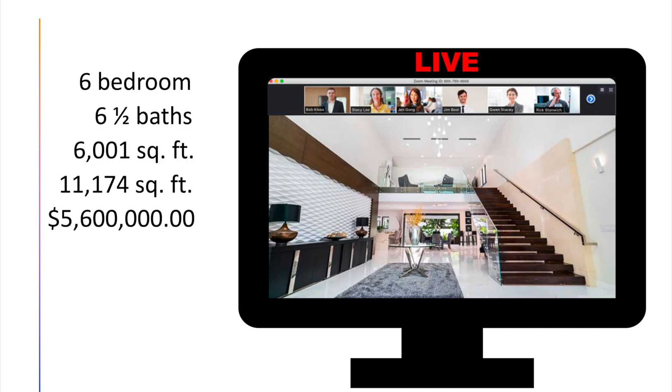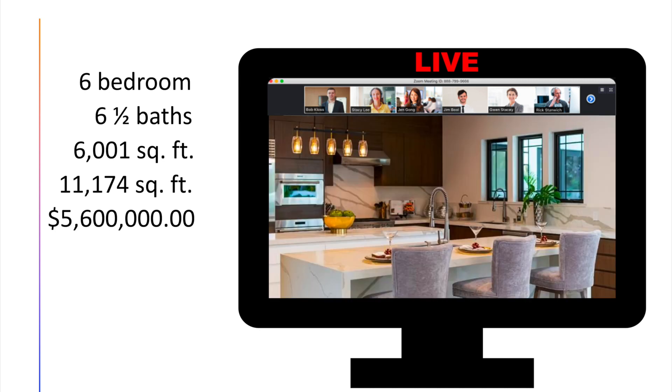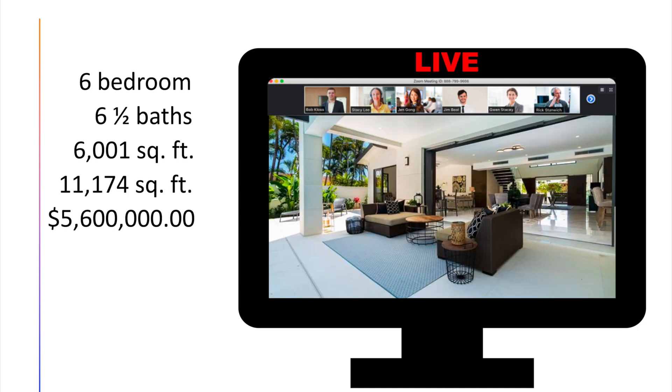And you'd go through just like how you would in a normal open house. Describe the property — six bedrooms, six and a half bath, 6,000 square feet under the roof or living area. And you have all these exotic type of materials like tile, wood. You have a really high-end upgraded kitchen and so forth. And that's how he did it.